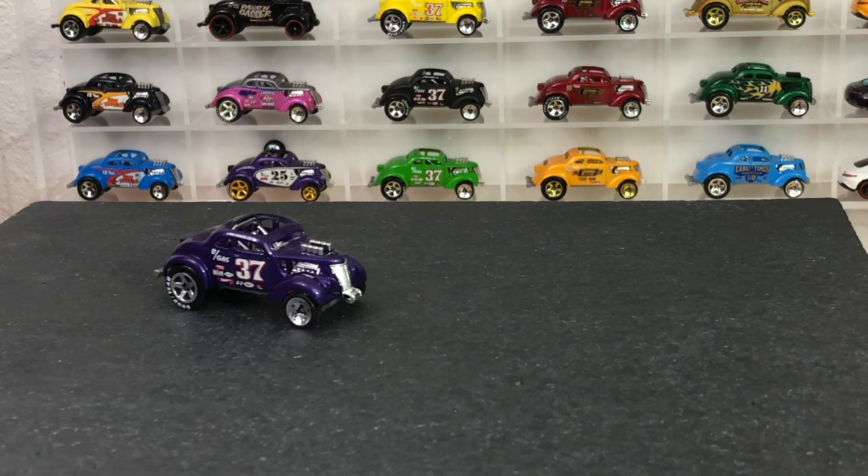Hey, welcome back to another OTD video. Today we're going to be looking at one of my favorite castings, the Passengasser. Yes, it is a car that is named after flatulence.